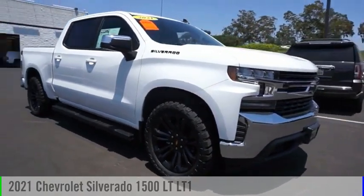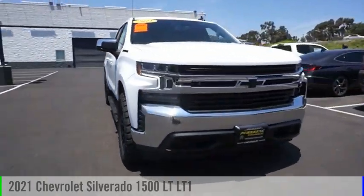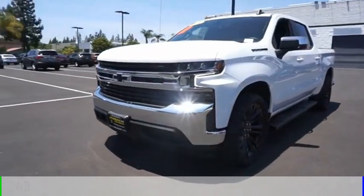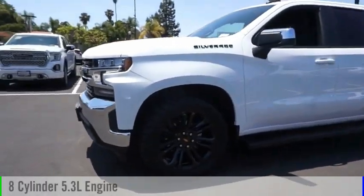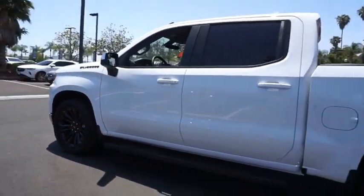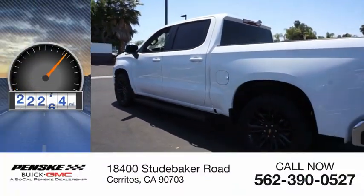You are going to love the 2021 Silverado 1500. This vehicle is powered by a two-wheel drive, eight-cylinder, 5.3-liter engine, and comes with an eight-speed automatic transmission. This vehicle has less than 25,000 miles.